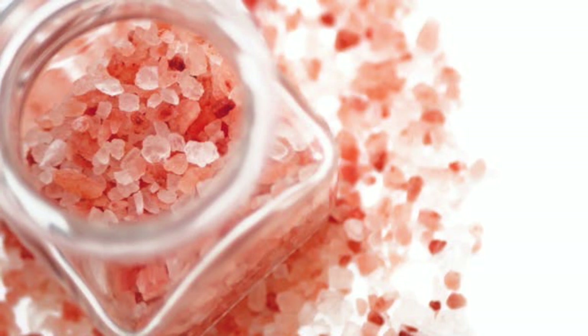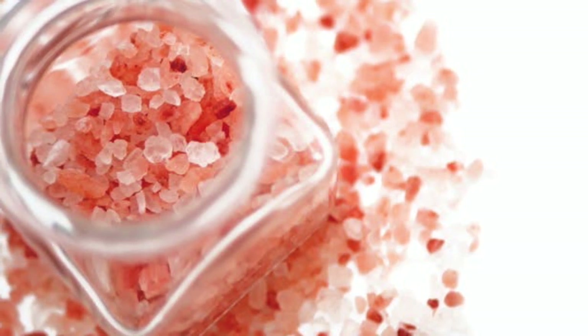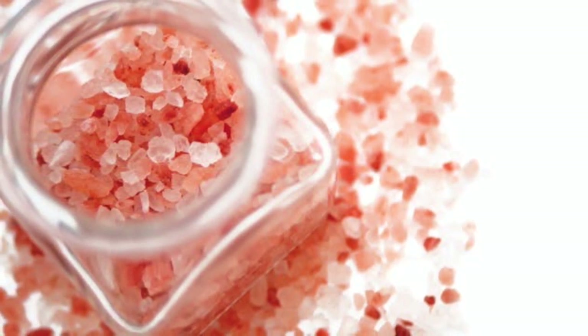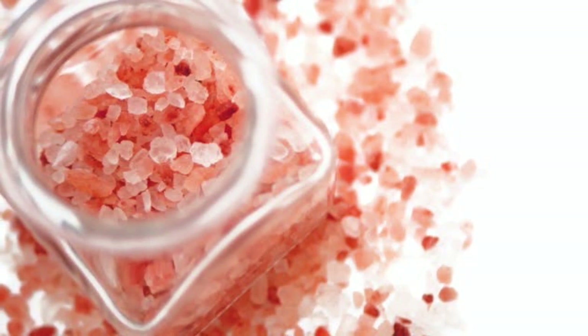Himalayan salt is high in iodine as well, so there is no need for artificial additions. It includes the same components as table salt, but since it is bigger than refined salt, it has less sodium per quarter teaspoon serving, as sea salt crystals or flakes need less room on a teaspoon than tiny table salt grains.